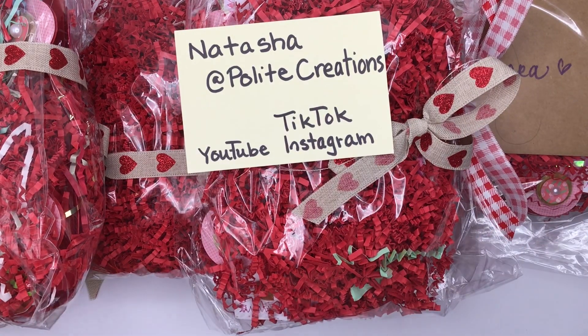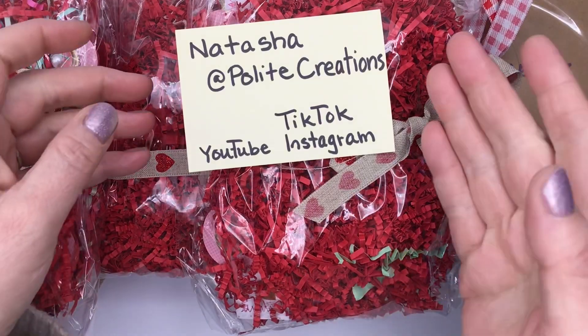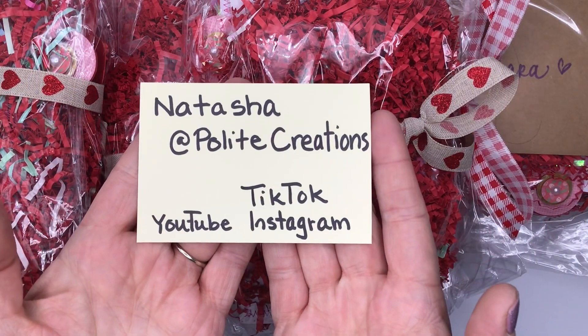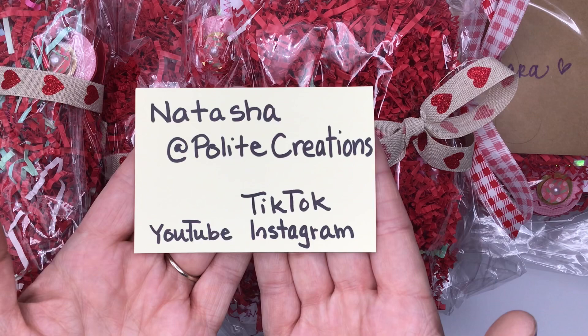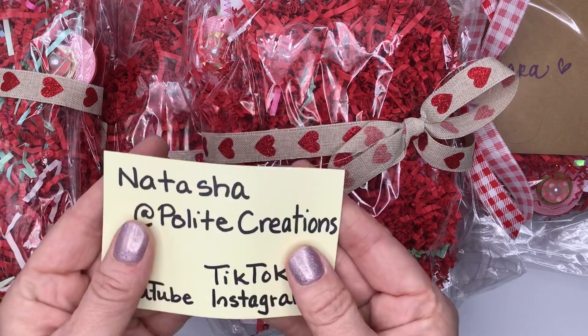Hi crafty family, crafty friends, and crafty besties. Today I am unpacking my swap from Natasha of Polite Creations. You can find her on YouTube, TikTok, and Instagram, so check her out and you can see way more than just this little bit that I'm going to share with you today.